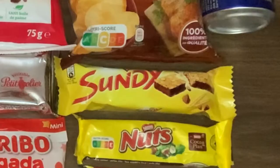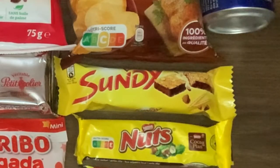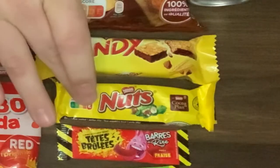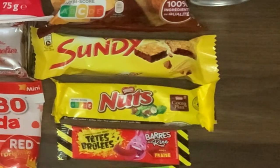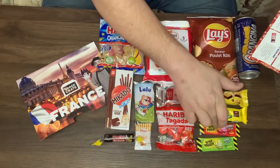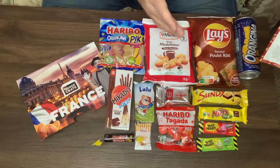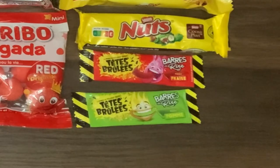We have the Nestle Sundae: crispy corn flakes add a delightful crunch to this salty-sweet treat, while the dark chocolate coating provides a rich indulgent flavor. Down below it we have the Nestle Nuts — nutty, creamy, caramelly, and deliciously coated in milk chocolate. This Nestle chocolate bar is a heavenly treat you won't be able to resist. And there's also one I think is called Têtes Brulées — I'm not sure how to pronounce it, sorry if I murder it.